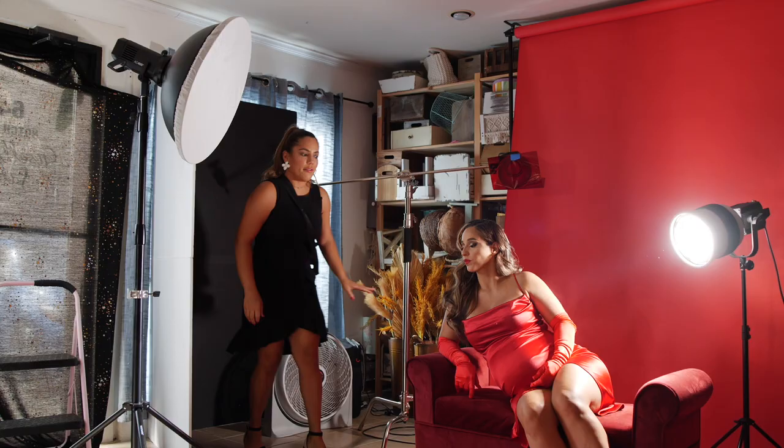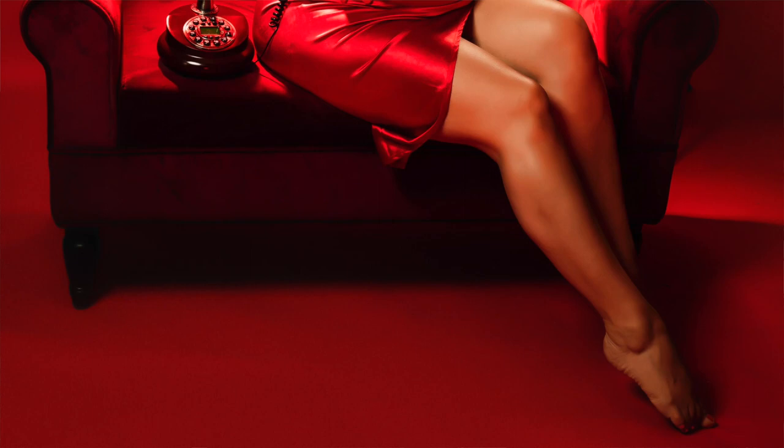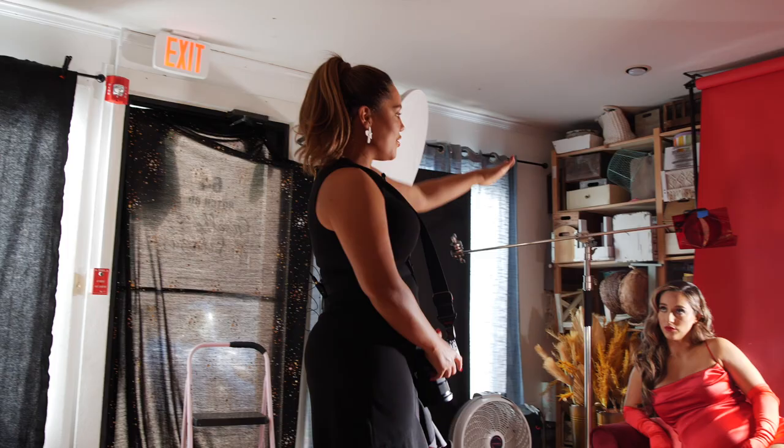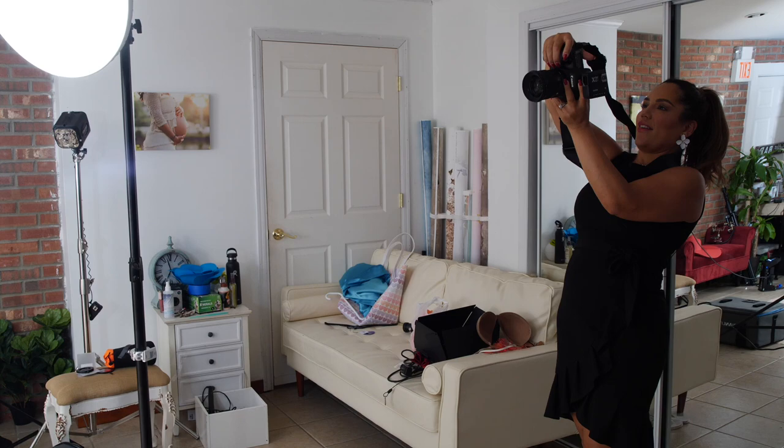So how gorgeous is this model? Right now we have three lights here. We have a beauty dish that's giving her that gorgeous flattering light in her face. I'm going to have a fan in here because pregnant mamas are always hot. This is an LED light — it's mostly for the effect of the shot. It doesn't give me a lot of light, but it gives her that extra Hollywood glam. And then I have a red gel sliding the top of her head to bring everything together.